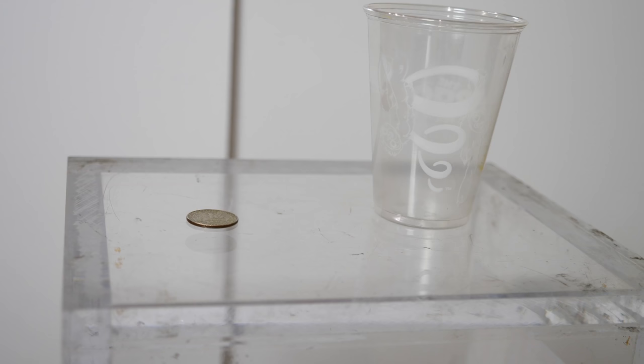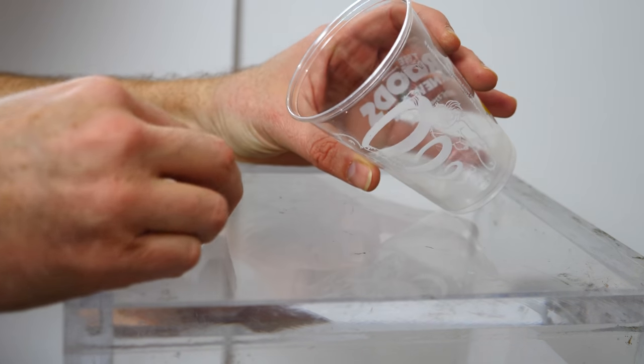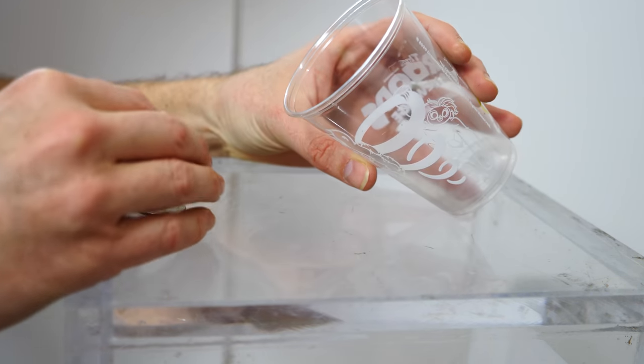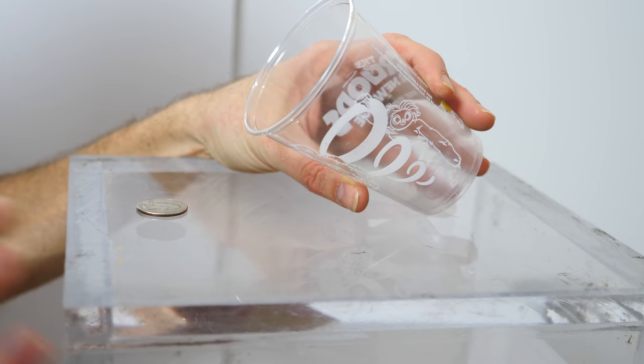Hey everyone, today I'm going to be sharing with you a phenomenon that seems unbelievable at first, but then I'll explain how I'm doing it. What if I told you that I can move this quarter into the cup without touching it? The video is playing in forward motion, not in reverse, no camera trickery going on whatsoever.